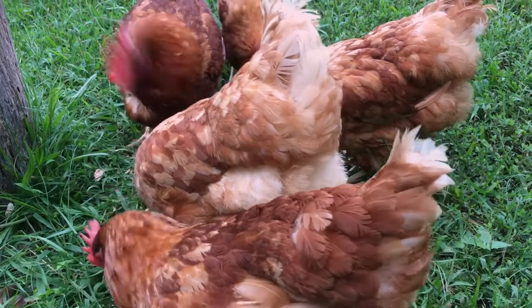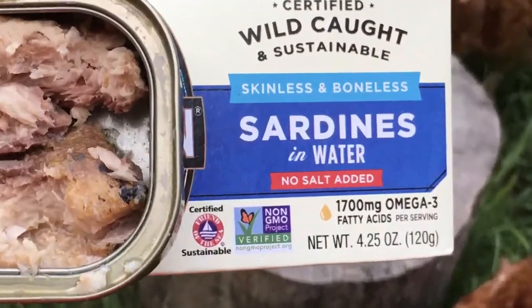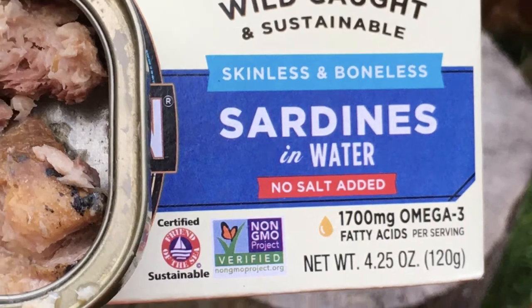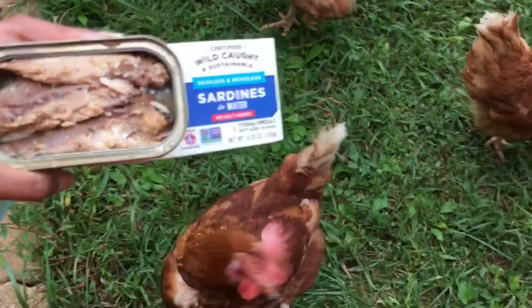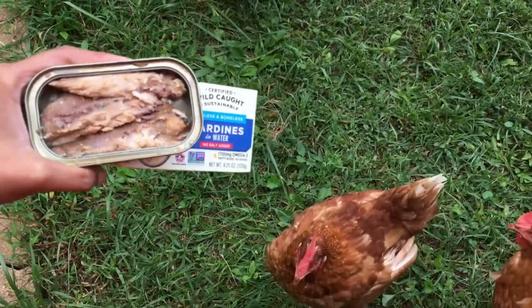If you are going to provide canned fish to your chickens, make sure you are getting the ones that are low in sodium or no sodium — you don't want to give them too much sodium. Make sure you're also getting the ones packed in water, not in oil, and ones that don't have any additional spices added, because naturally you don't need to give your chickens any spices in their diet.